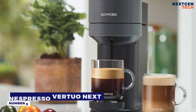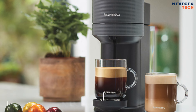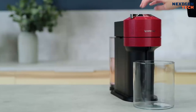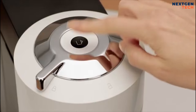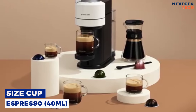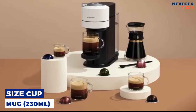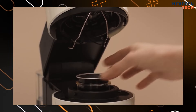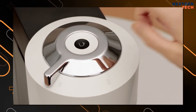Number five: Nespresso Virtuo Next. With just a button click, choose from four cup sizes and a rich crema for your coffee. Thanks to the Virtuo capsule machine's proprietary Centrifusion™ technology, five cup sizes are available in one handy machine: espresso, double espresso, gran lungo, mug, and carafe. For maximum freshness, each capsule contains the best ground coffee and roast packed in a single-serve size.